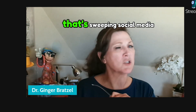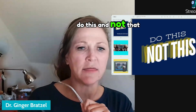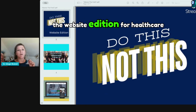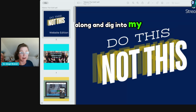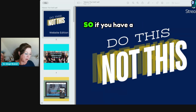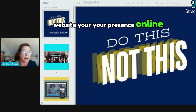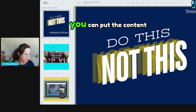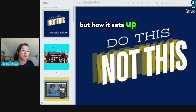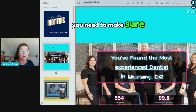We're going to play the game that's sweeping social media: 'do this and not that' — the website edition for healthcare practitioners. If you have a website, your biggest online presence that you have control over is your website. Social media like Instagram — you can put content on it, but how it sets up and shows is not under your control.